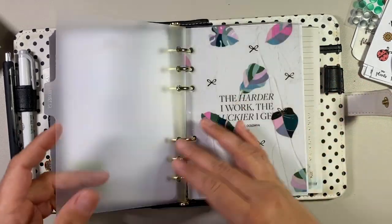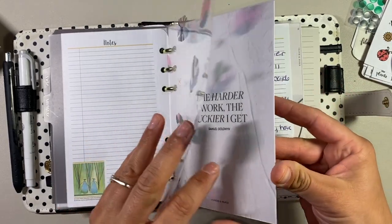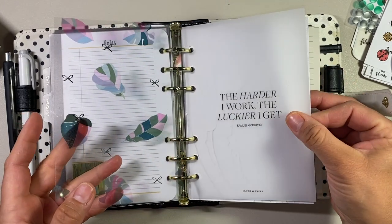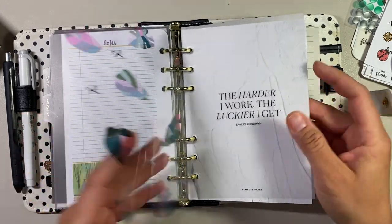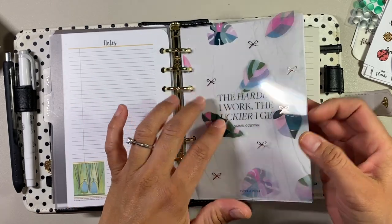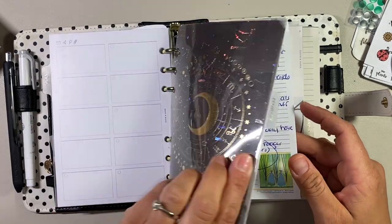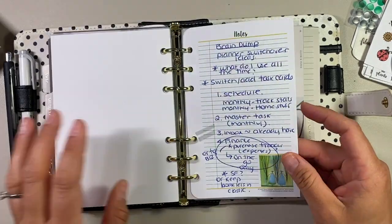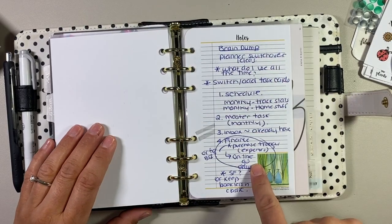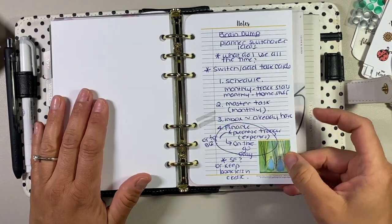The next tab is Projects. These two are from Cloth and Paper — I have this textured dashboard with a vellum, and then an acetate from Simply Gilded on top, which looked good together so I kept it all together. I put a brain dump in here because this was about switching over my planning system — so technically that counts as a project. I left that in there.